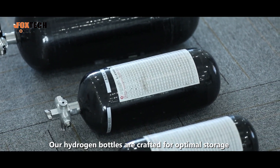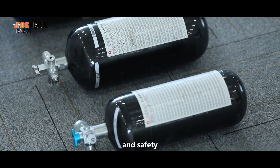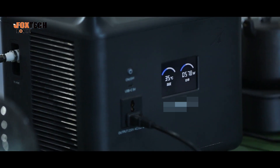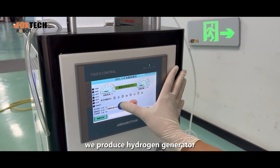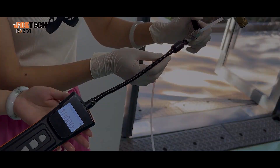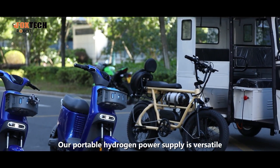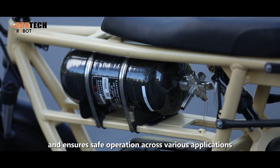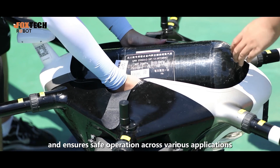Our hydrogen bottles are crafted for optimal storage and safety, while our portable batteries provide lightweight and reliable power. Additionally, we produce hydrogen producers that ensure a steady and clean hydrogen supply. Our portable hydrogen power supply is versatile, lightweight, easy to install, and ensures safe operation across various applications.